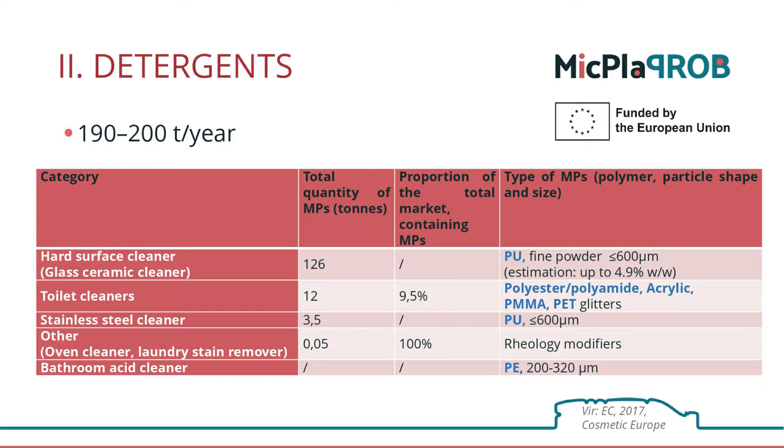Then we have toilet cleaners for sanitary facilities, where the contribution of microplastics seems to be minor, somewhere around 12 tons per year. About 10% of products in this category contain microplastics, and this share has been significantly reduced in recent years.